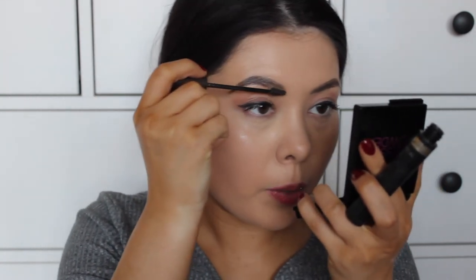Moving on to eyebrows — normally they stay in place all day because I use a pomade, but when I go in with the foundation powder, some powder gets stuck in them and it looks like I've got powder in my eyebrows. So I'm going through with my Maybelline brow plumper to brush through and help with any untamed brow hairs. I don't use brow gel in the day, only really at night for this type of thing.